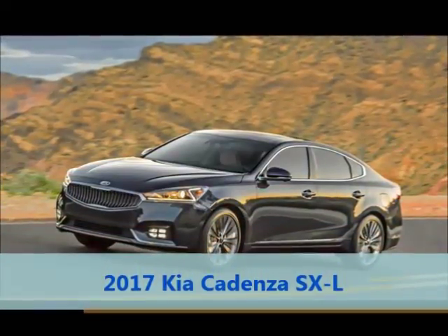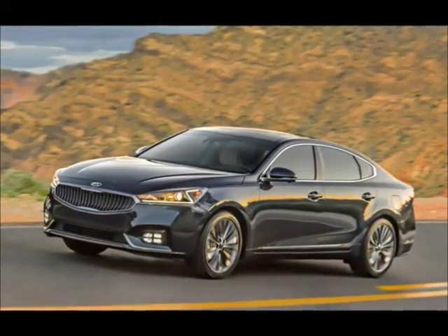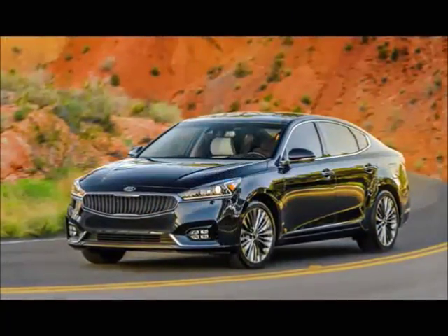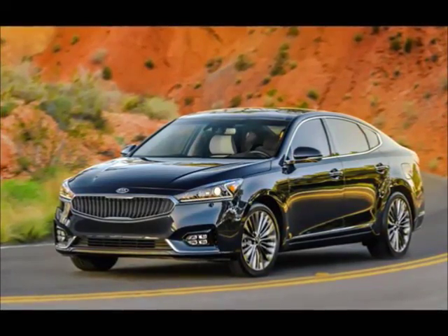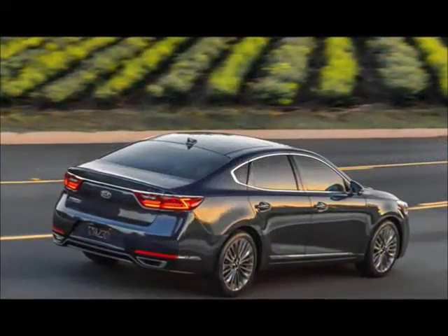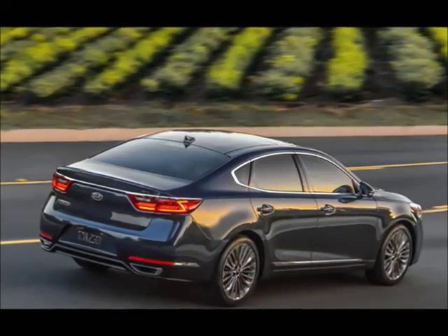The very idea of a Kia luxury sedan seemed utterly ridiculous as recently as 2012, just before the original Cadenza appeared, raising eyebrows as the Korean brand put what it considered a first stake in the ground in the luxury sphere. But as we took our first spin in the second generation 2017 Cadenza and adjusted the gap distance for the radar cruise control, no one was impressed with the fact that a Kia even had radar cruise control.